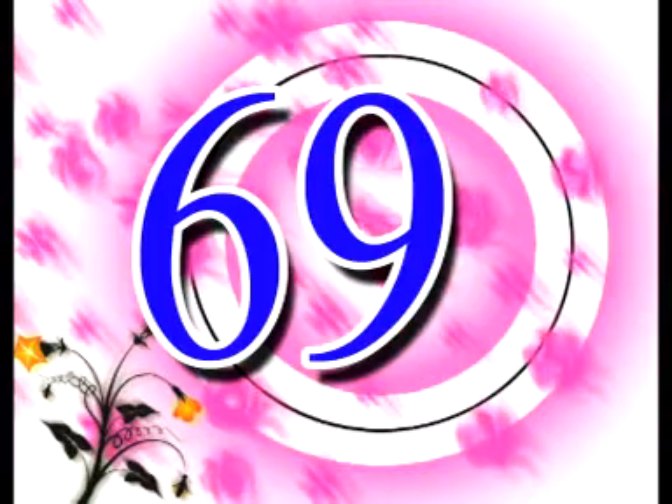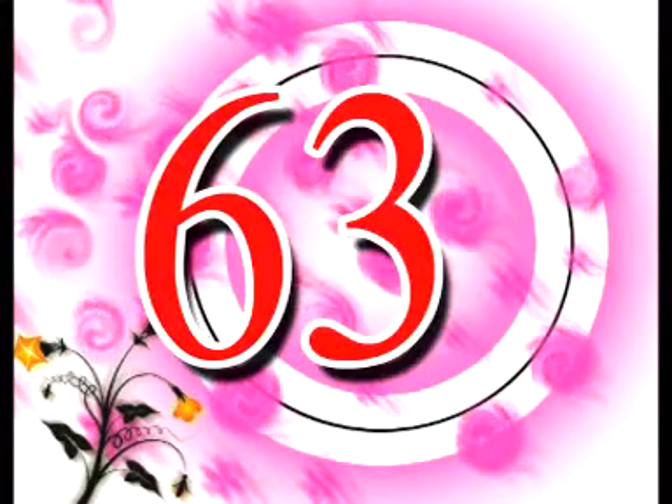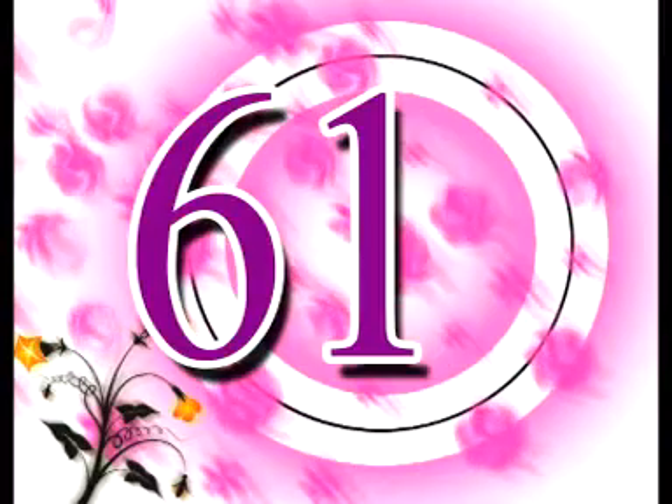70, 69, 68, 67, 66, 65, 64, 63, 62, 61, 60, 59.